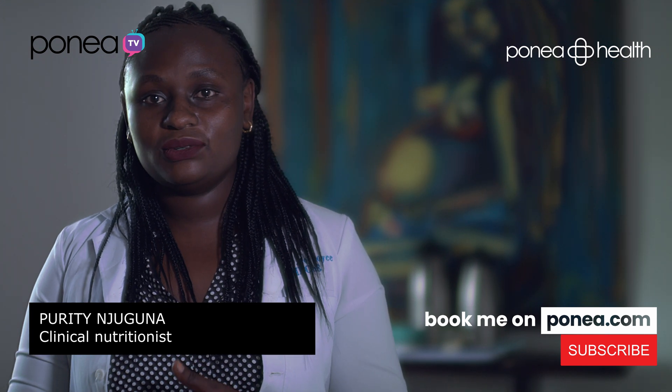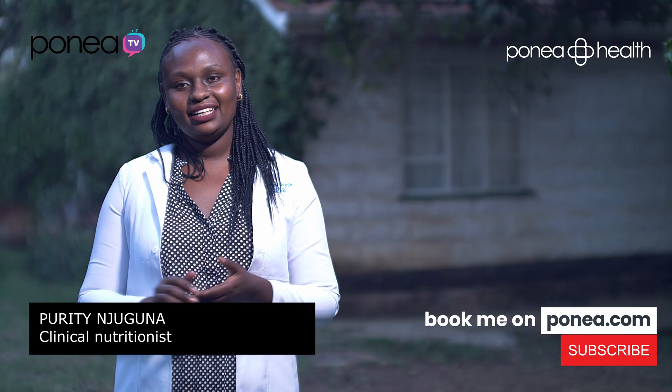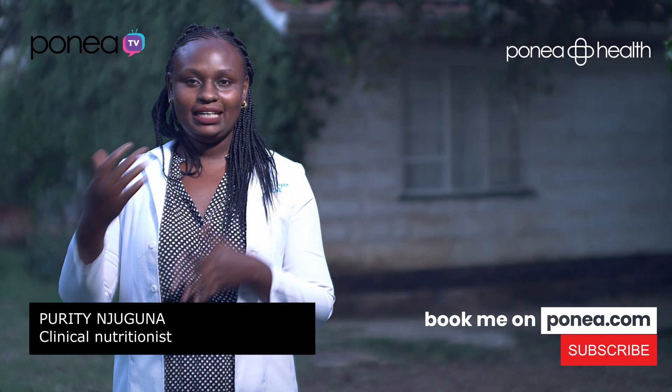So that's it about BMI. Thank you for joining us in this discussion. You can book my services on ponea.com, and I look forward to engaging with you more on our next episode.